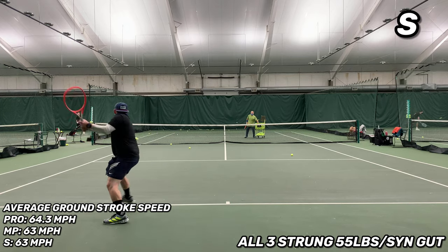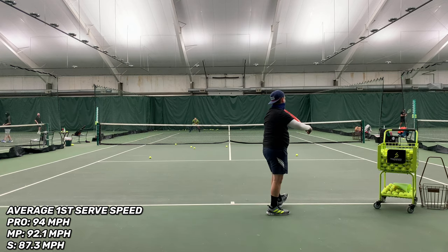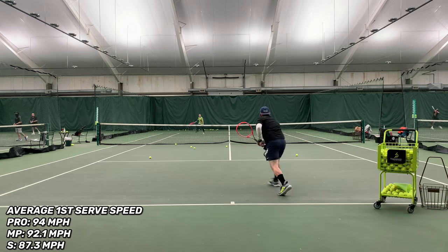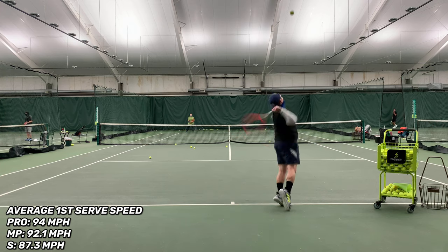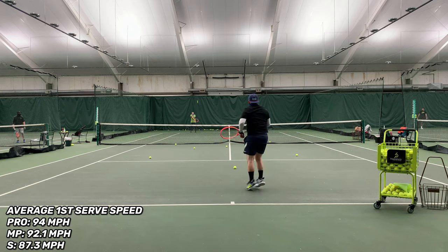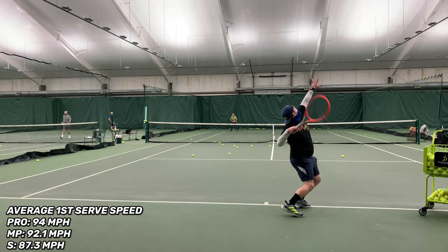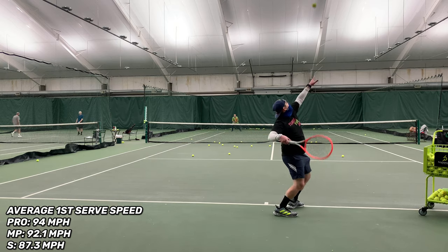On the serve test, I had an average flat serve speed of 94 miles per hour on the Radical Pro, 92.1 miles per hour on the Mid Plus, and only 87.3 miles per hour on the Radical S — but again, not due to lack of access to speed or power, just lack of control, which was really making me tense up when serving with it.